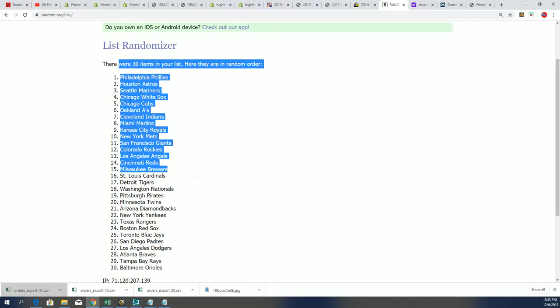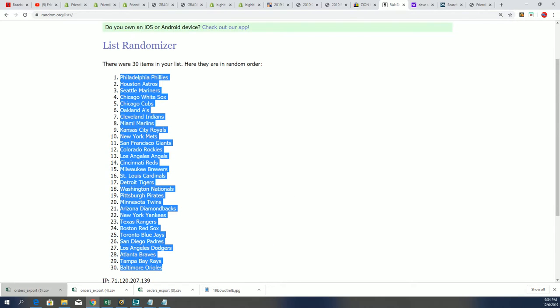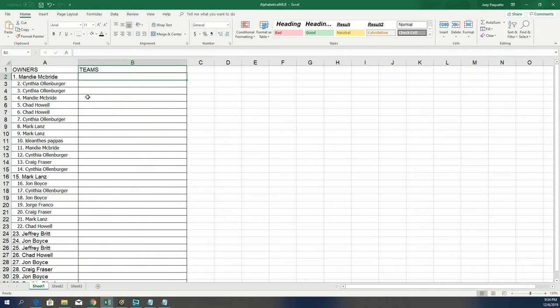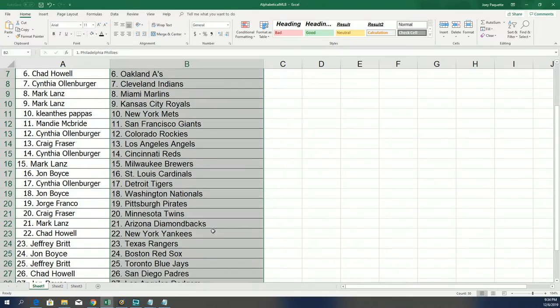Let's see who gets what team. Good luck, good luck, good luck. Elite Extra Edition. There you have it, I'll zoom in a little bit. You can now see your team in the break.